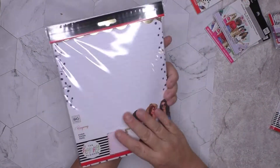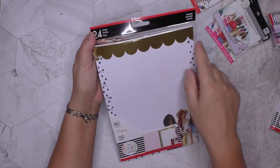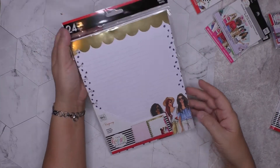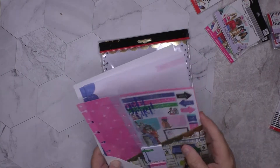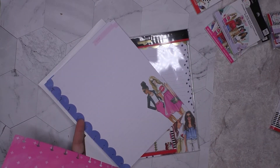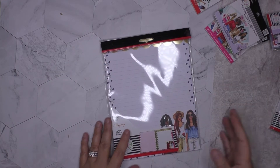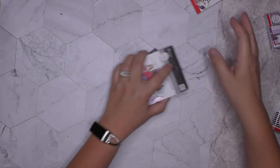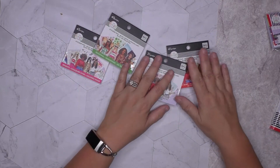What is this? Oh, it's filler paper — more filler paper! Look at the gold foiling, love it. So I have the filler paper from this one and also the filler paper that came in the accessories pack, so that's gonna make a super cute notebook.